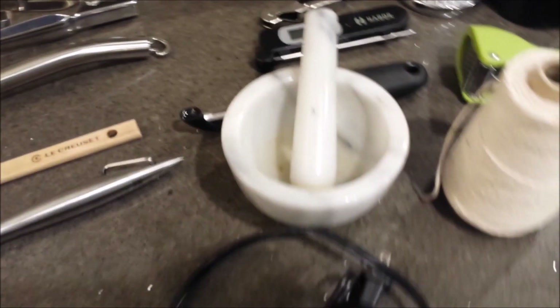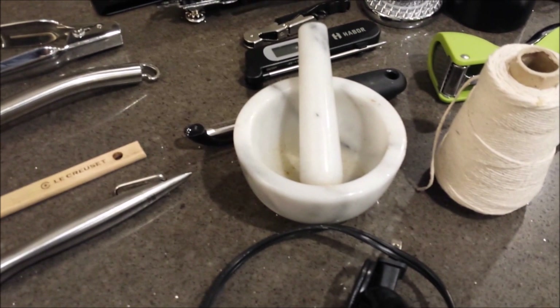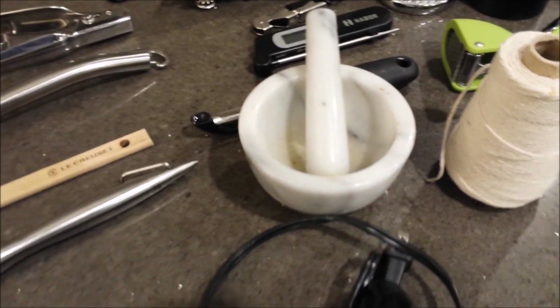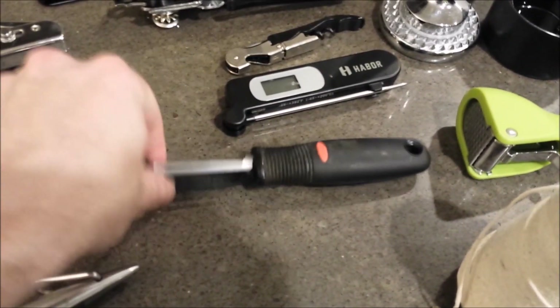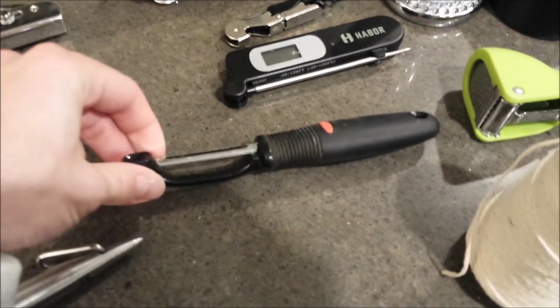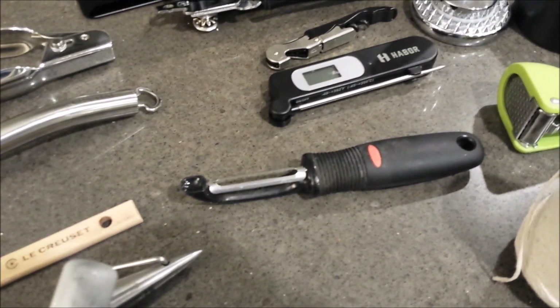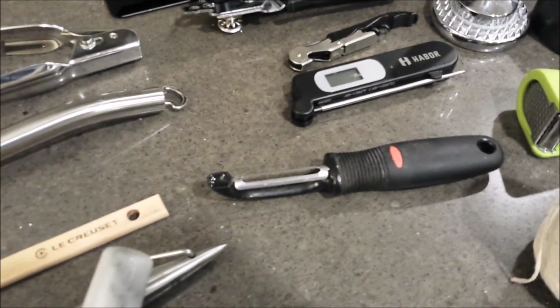A mortar and pestle — I don't use this one a ton, but I think it's great to have for when you do need it. It doesn't take up a whole lot of room and it's quite inexpensive. A peeler — this one happens to be OXO brand. It's quite sharp and works even on butternut squash, which is great since it has a pretty tough skin.